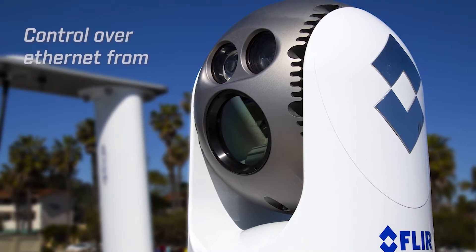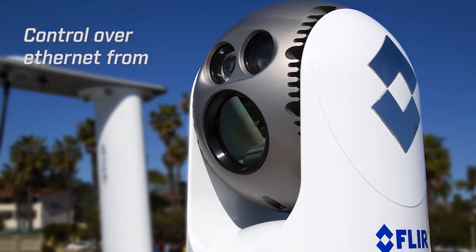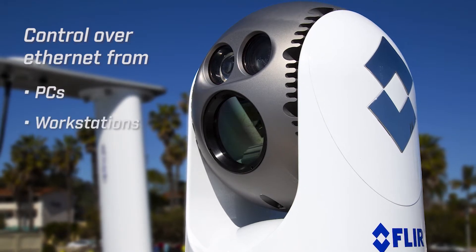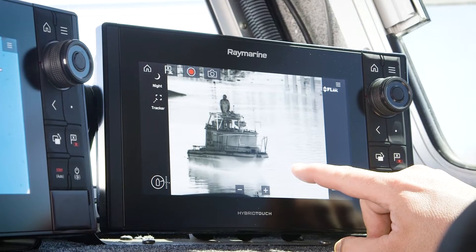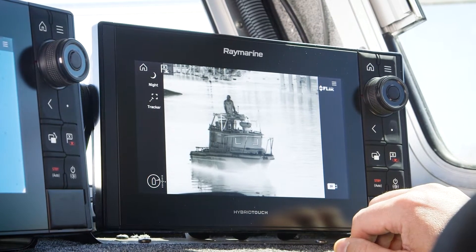Users can see and control the M500 over Ethernet from PCs, workstations, marine displays, and security monitoring networks. The M500 also has a broadcast quality HD-SDI video output which provides unrivaled image quality on compatible displays.